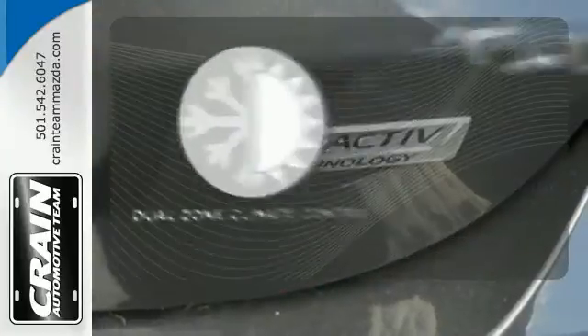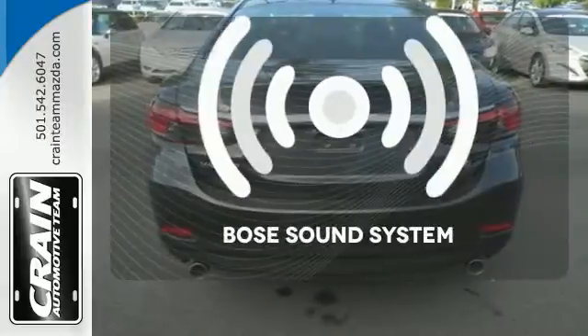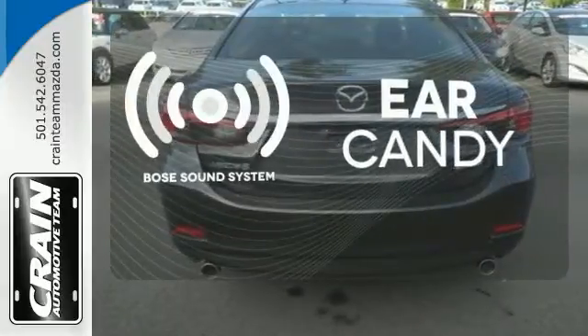It's too hot. It's too cold. Not anymore with the dual zone climate control. The Bose sound system gives you a rich listening experience.